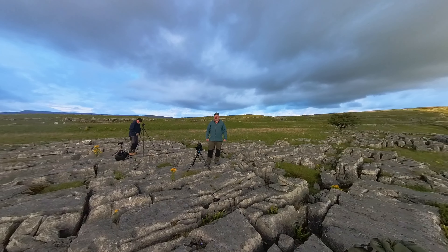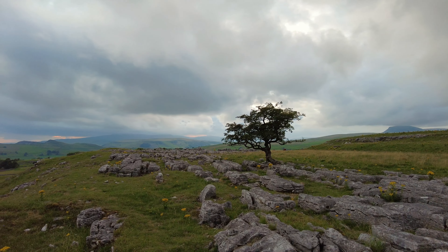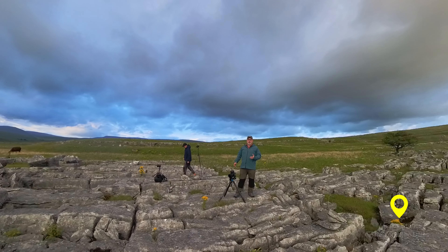Heyo, welcome to another video. I'm at a very familiar place. Over there is Graham's tree, but I'm trying to do something different. I was here only a few days ago — I was up there taking my usual composition, that side of the tree, looking out towards Ingleborough.